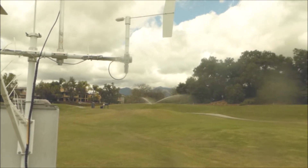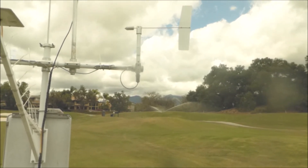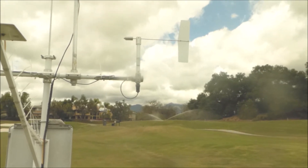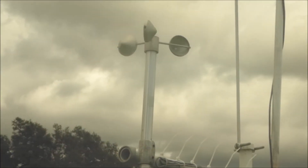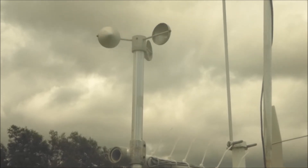This here is a simple wind vane that tells us the direction of the wind. It's a model 024A by Met One, with an accuracy of plus or minus 5%. It measures wind direction in intervals of one mile per hour as it records to the data logger.